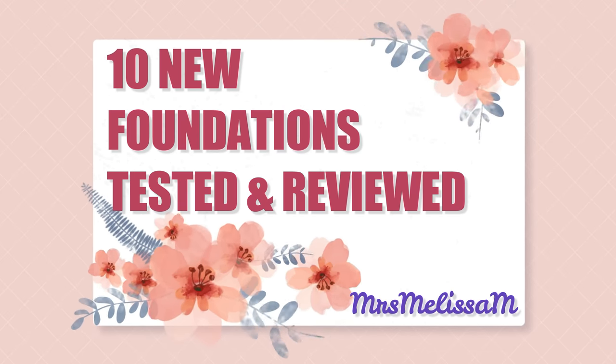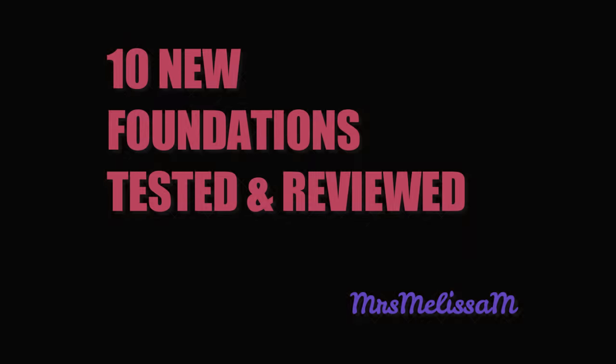Sitting in front of me are 10 of the most recent releases of foundation. We are going to go through all 10 of them and I'm going to tell you exactly what I think of them for mature skin and how they performed. Let's get into this video!